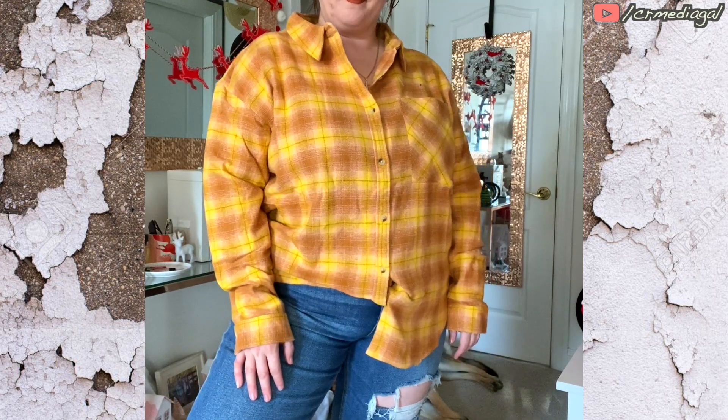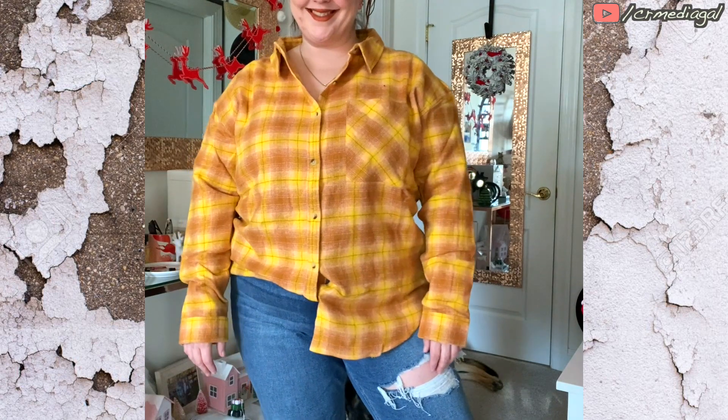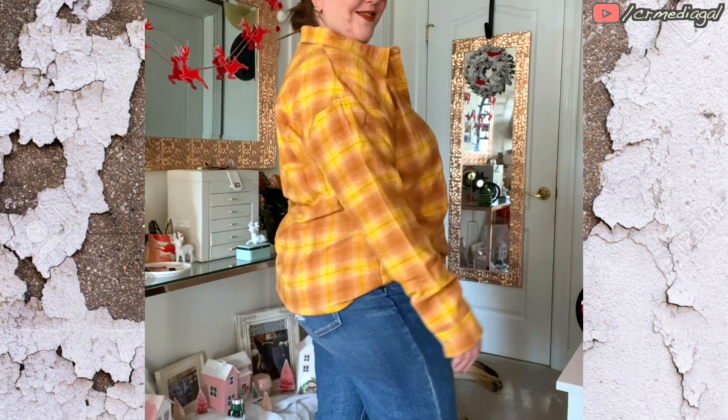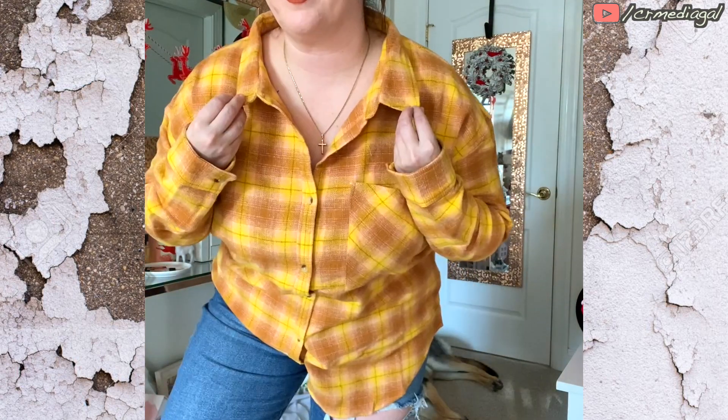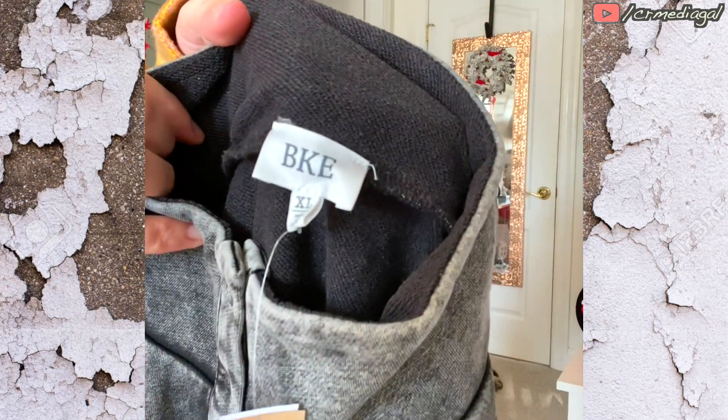With all of these, I tried to show you guys the half French tuck, which is how I tend to wear a lot of tops like these anyway — just another option for you. I do highly recommend this flannel. The colors are just so much fun.